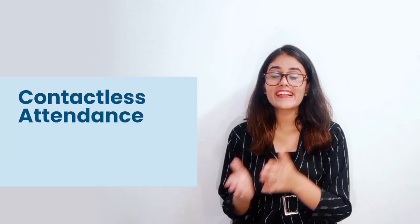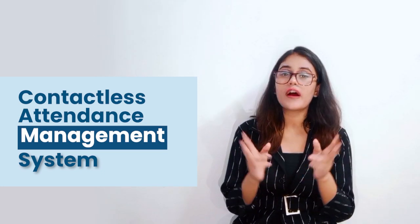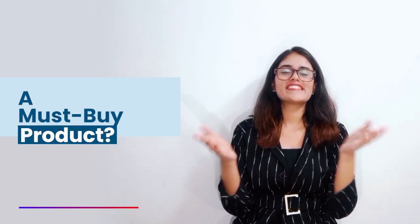Hi everyone, are you wondering what makes a contactless attendance management system a must-buy product? This is Elena Singh from Cyber Kings India, and today let me tell you a few features that make an attendance management system a must-buy product.